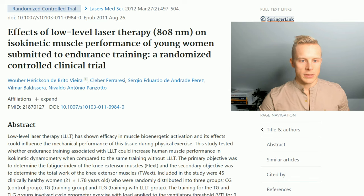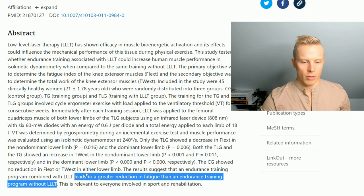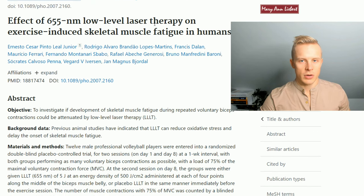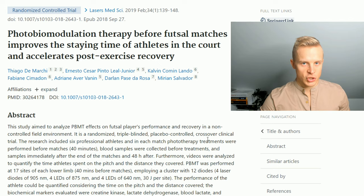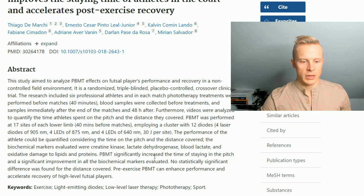Another study on the same wavelength, 808 nanometers, in 2012, found that women doing endurance training and using laser therapy experienced a greater reduction in fatigue after endurance training than the group without it. Multiple studies have also shown that even 655 nanometer low-level laser therapy can reduce the onset of muscle fatigue and exhaustion. In professional sports, photobiomodulation significantly increased time on the pitch and improved all biochemical markers measured, including time to exhaustion, lactate accumulation, and creatine kinase.